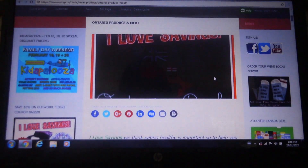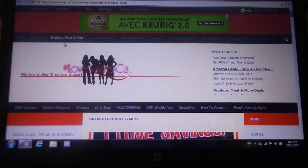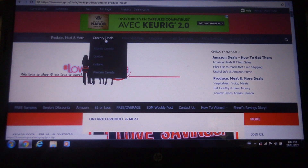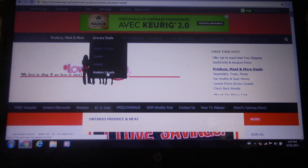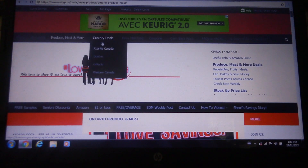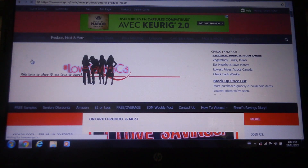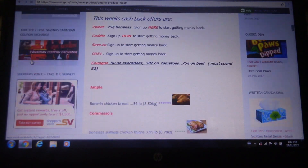So that's pretty much it for the fresh produce. Now let's look at what comes after that — the grocery deals. The deals are all broken into areas of Canada, so you would click on the area that applies to you. I'm in Ontario so I would click on that. And that's going to bring up all the deals that only apply to Ontario.